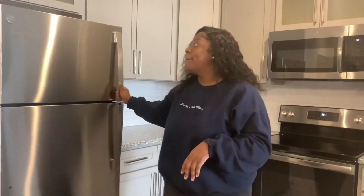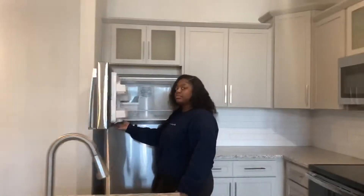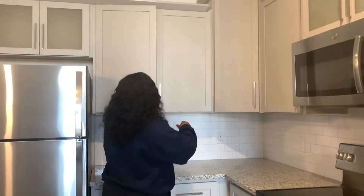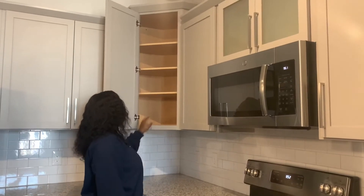Nothing's going to go up there because it's way too high up. But we have the freezer right here, guys — it's interesting. And then we have a lot — a lot of cabinet space, y'all. I love this area.